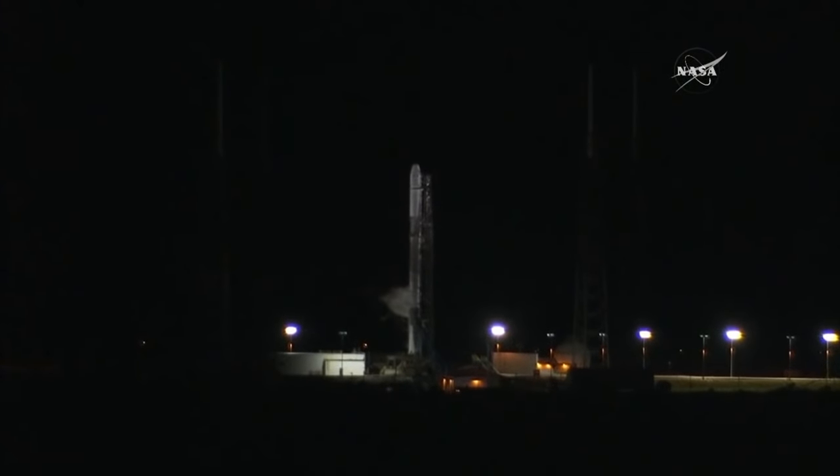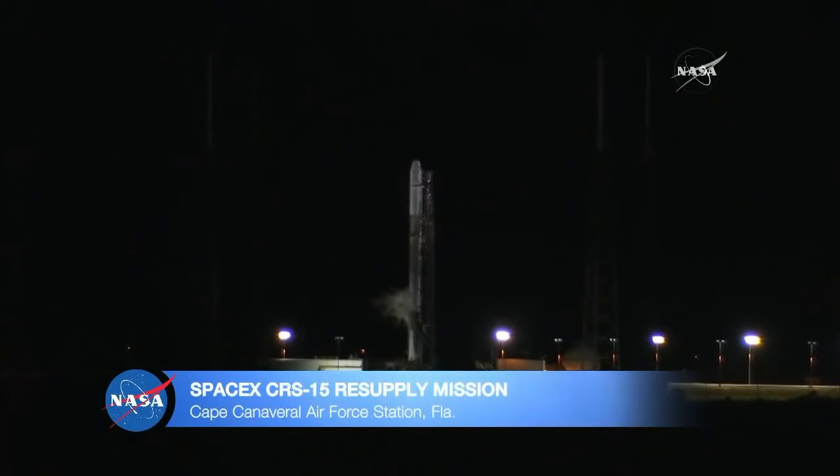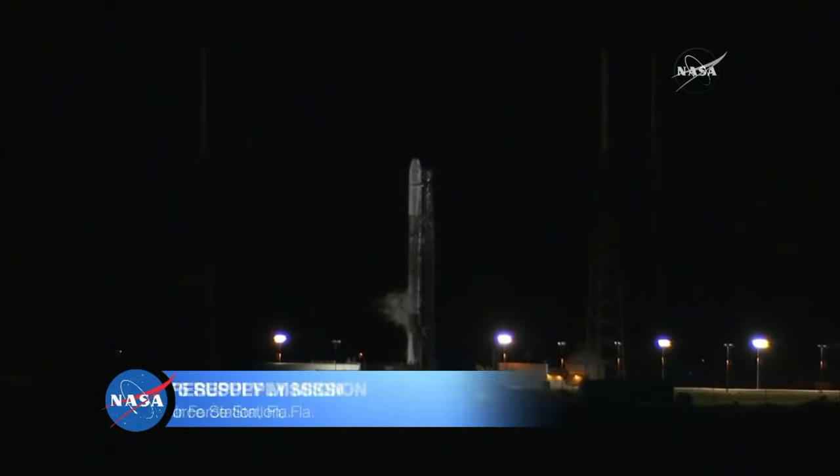From NASA's Kennedy Space Center in Florida, you're watching live coverage of the 15th SpaceX cargo resupply mission to the International Space Station. Today's launch to the station is scheduled for 5:42 Eastern this morning from Space Launch Complex 40 on Cape Canaveral Air Force Station.